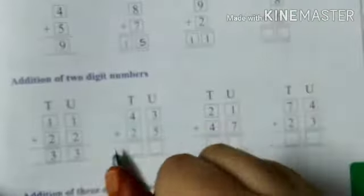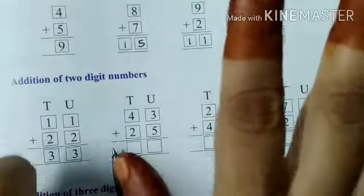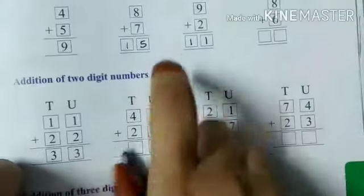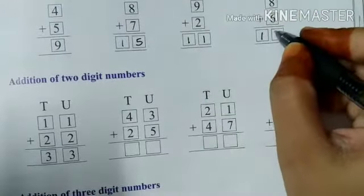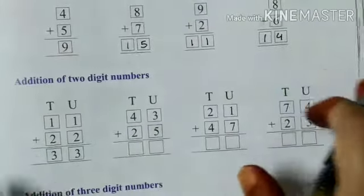Now, eight plus six. Keep eight in your mind and add six more. You have to open six fingers. After eight, you will count six more: nine, ten, eleven, twelve, thirteen and fourteen. So it gives fourteen. In this way, we can do single digit number addition.